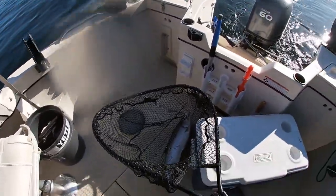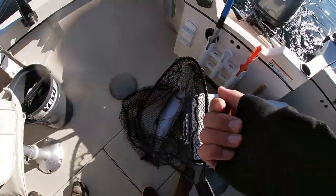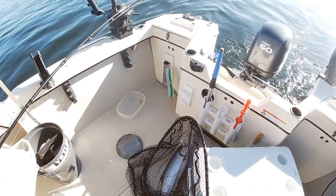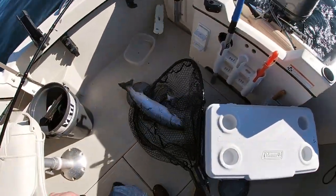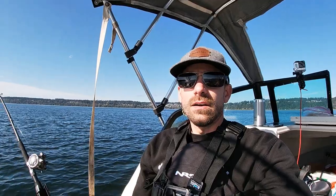Alright, right on — 80 feet. Oh, I got water on my GoPro. That was the needlefish — Ace High Fly needlefish. Beautiful. Look at that fish. Alright, let's bonk him. Look at that fish.